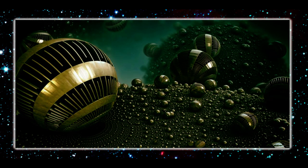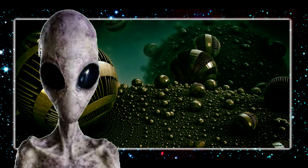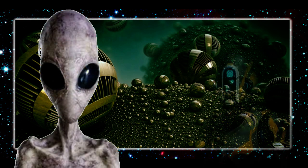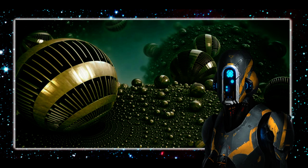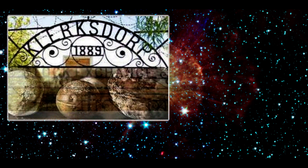Evidence of ancient lost civilizations, alien contact from long ago, or even long-lost intelligent creatures who once called our planet home is hard to come by. But have we found the answer deep in the mines of South Africa?